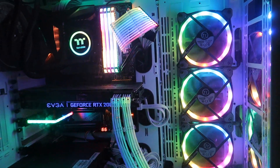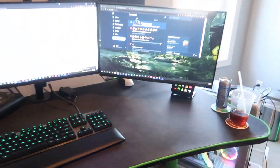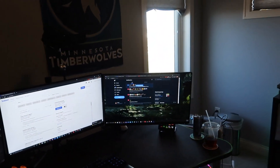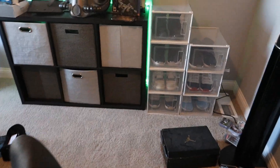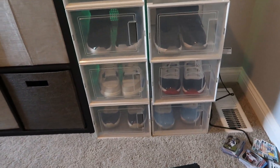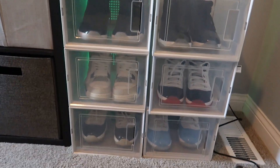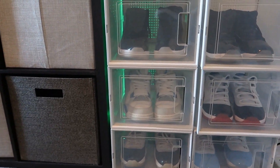This desk also has netting and as you can see I didn't use it well at all because there are cables everywhere. It's just a little organization thing — I keep random stuff in here: Astro stuff, cables I might need, things like that.